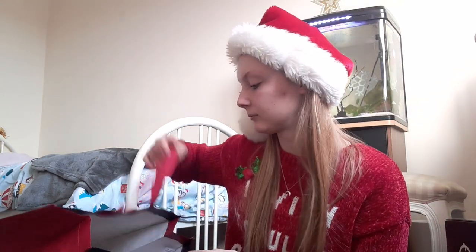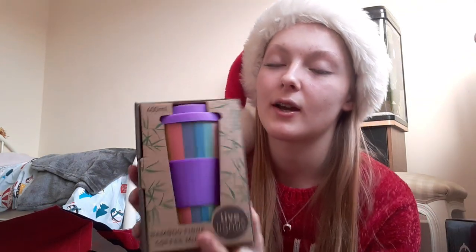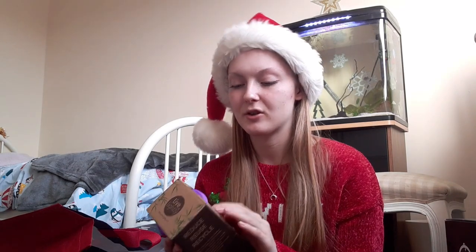Then we have this coffee mug, and I use coffee mugs so much. In the morning when I'm getting ready for college I don't like to wake up too early, so I'll wake up, get ready, and most of the time, especially if it's cold outside, I'll make a nice hot coffee and take it to go so I can wake up later and still be on time to college.